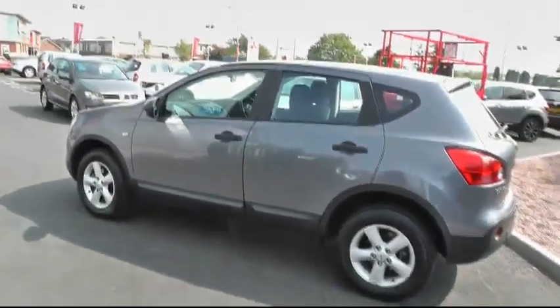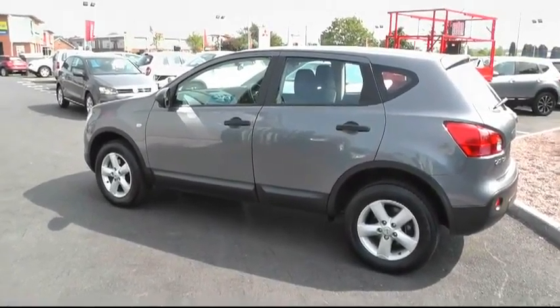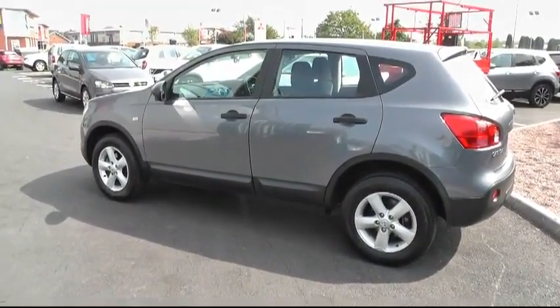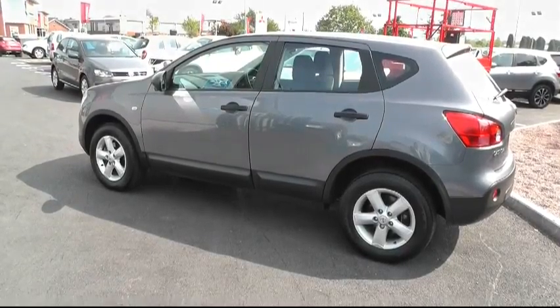This car is impressive indeed. For further information, please give us a call on 01543 506 216, or visit us at Brindley Nissan, Deltaway Cannock, WS11 0BE. Thank you.